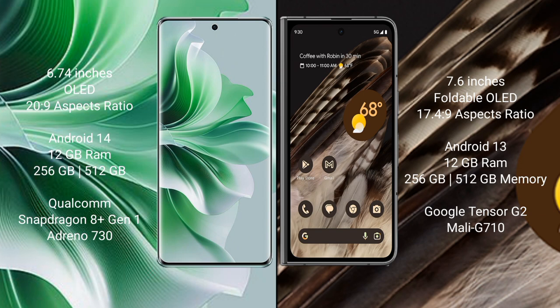OPPO Reno 11 Pro runs on the Android 14 operating system. Google Pixel Fold runs on the Android 13 operating system. OPPO Reno 11 Pro comes with 12GB RAM and 256GB or 512GB internal storage, with a Qualcomm Snapdragon 8 Gen processor.